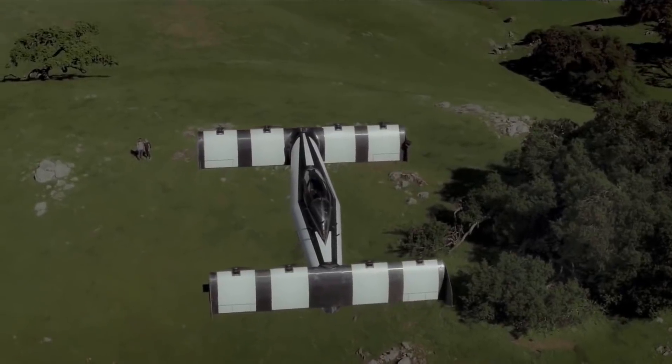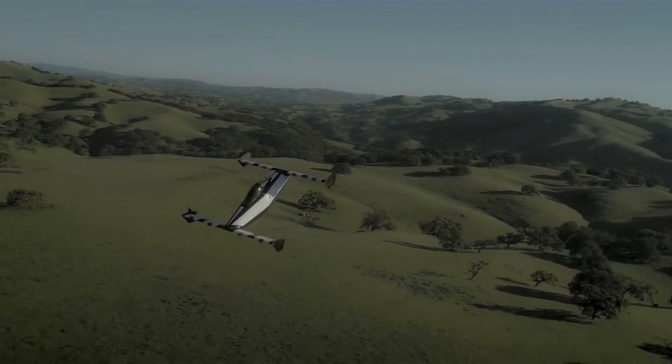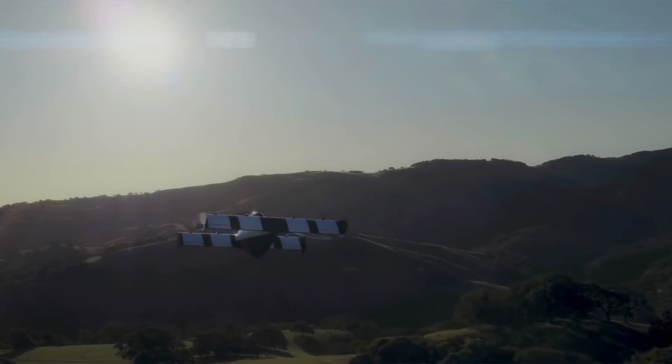The latest version of the Black Fly ultralight is attracting a lot of attention inside the innovation showcase this year at AirVenture 2018. We caught up with Alan Eustis from Opener to tell us more about the aircraft.